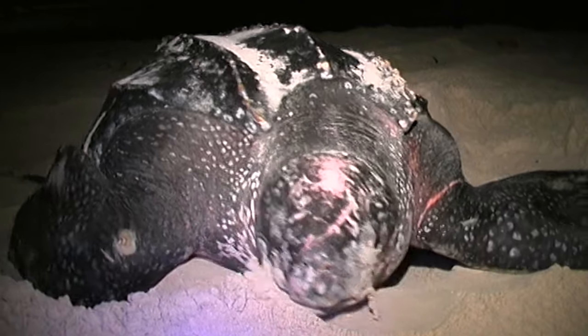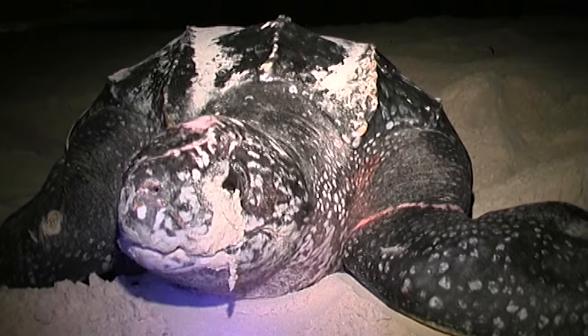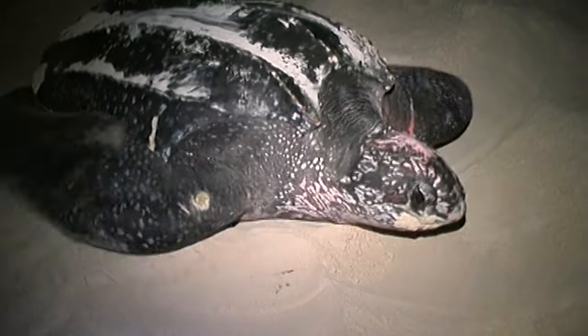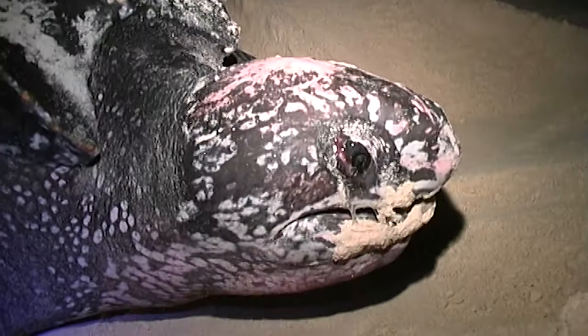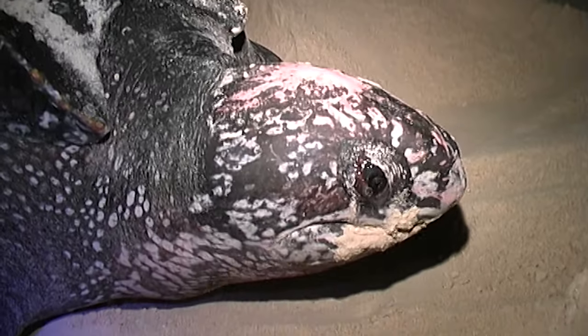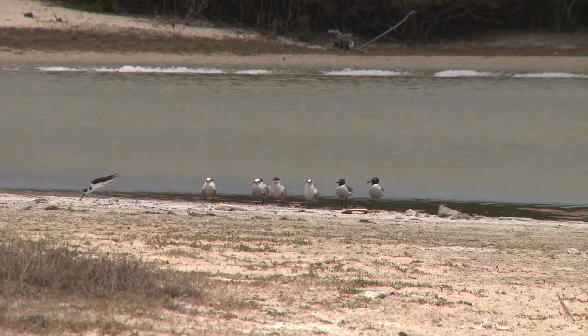Anguilla's islands are also important nesting sites for three species of turtles, including leatherbacks — the largest of all sea turtles — which come here to lay their eggs and breed. The long-term management of Anguilla's islands has allowed native wildlife to flourish once more, and the future here looks bright.